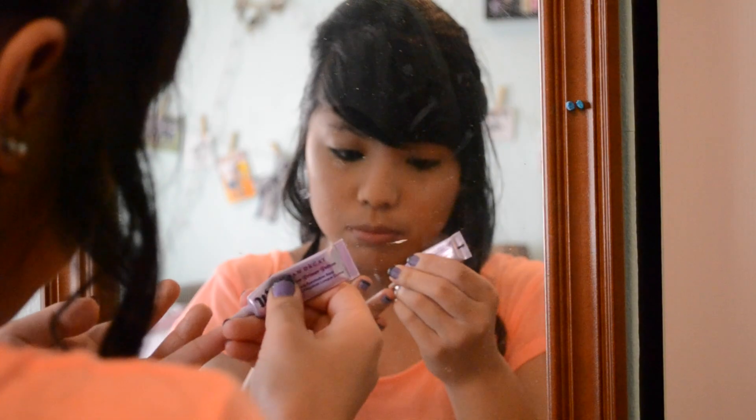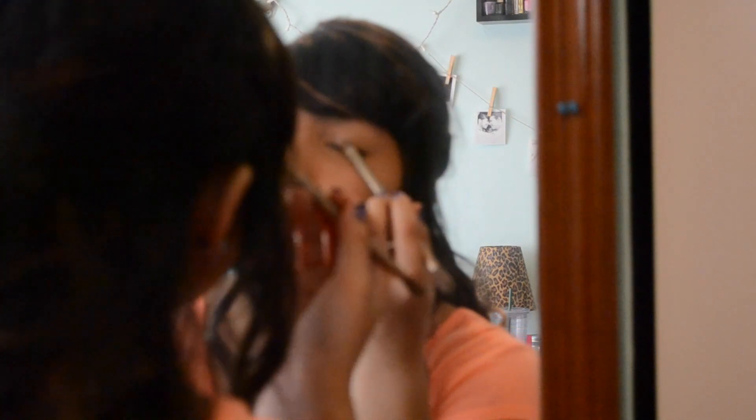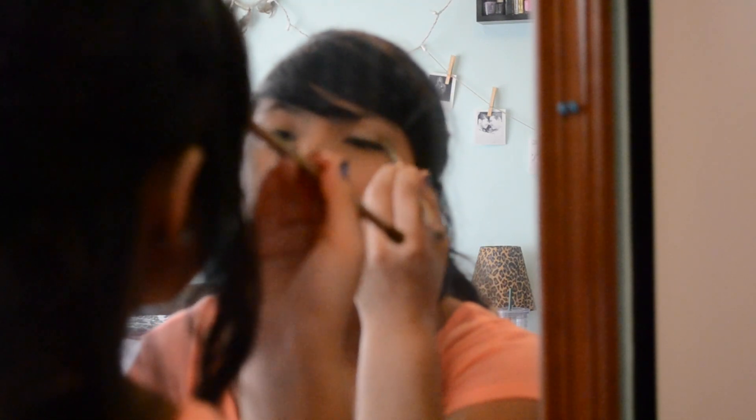I used Urban Decay's Primer Potion to prime my eyes for the eye shadow. I then used the Naked 2 palette by Urban Decay — the first color I used was Verve all over the lid, then I used Pistol on the outer half of the lid and in the crease, along with Tease, which I also put in the crease. And I put Blackout on the outer V.